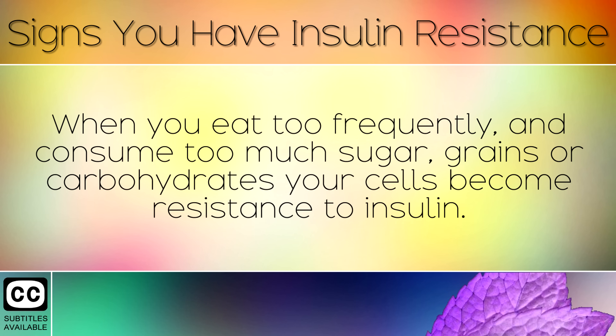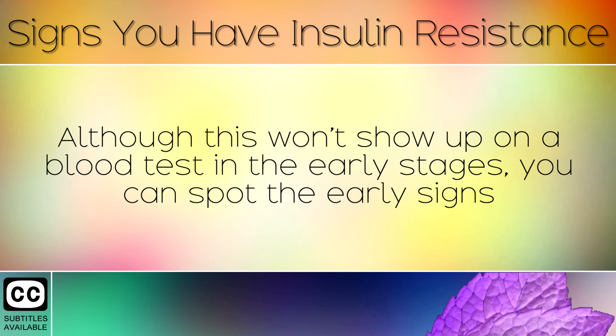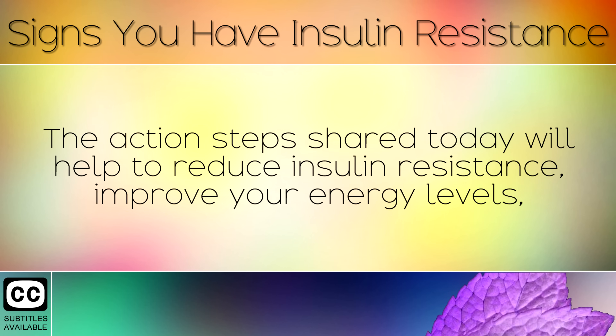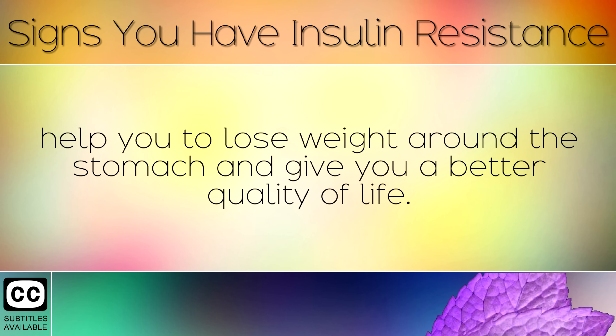Summary: When you eat too frequently and consume too much sugar, grains or carbs, your cells become resistant to insulin. Although this won't show up on a blood test in the early stages, you can spot the early signs of insulin resistance by using the information shared in today's video. The action steps shared today will help to reduce insulin resistance, improve your energy levels, help you lose weight around the stomach and give you a better quality of life.